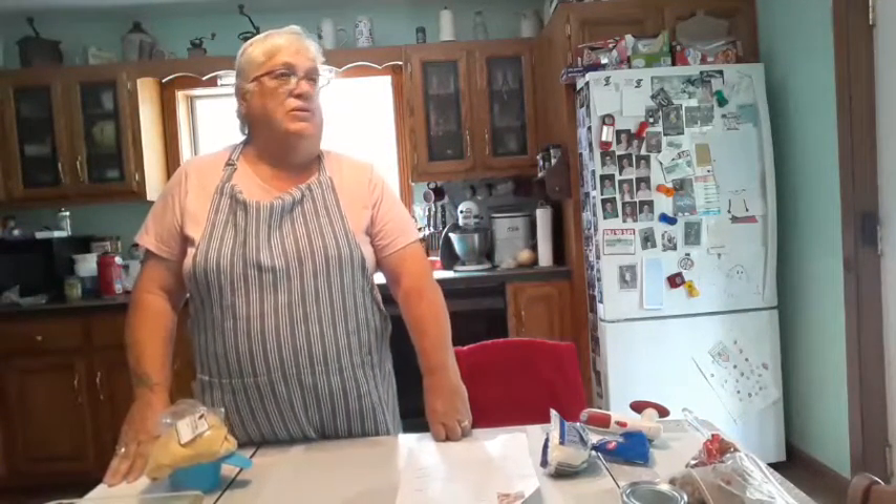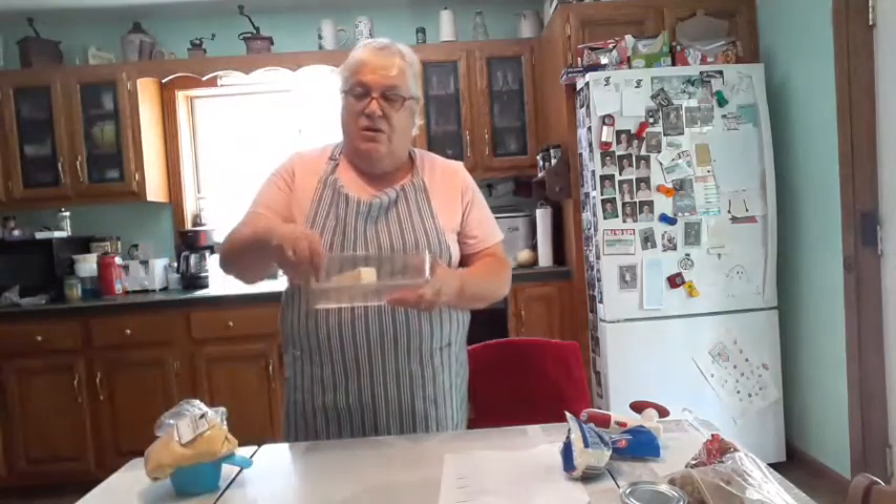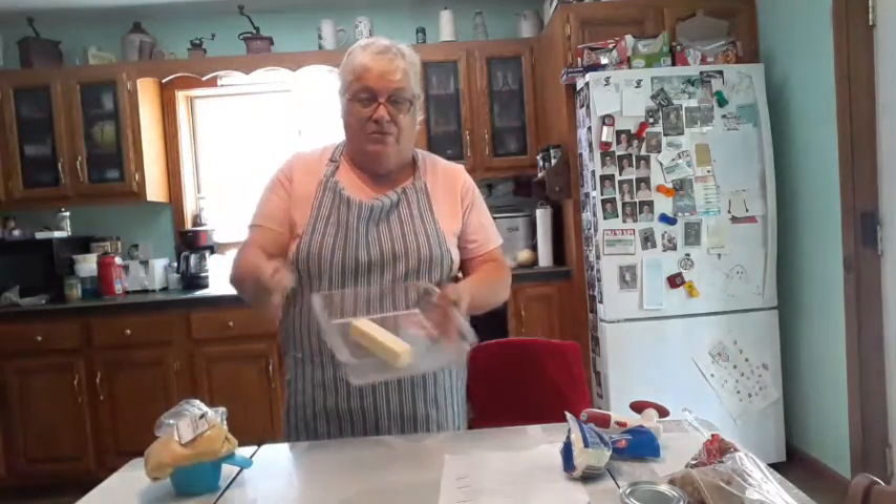Good morning everybody, it's 11 o'clock and 73 degrees outside. We've had a little bit of rain last night. First of all, I'm going to melt this butter in my microwave, so just a second.